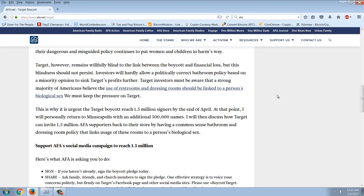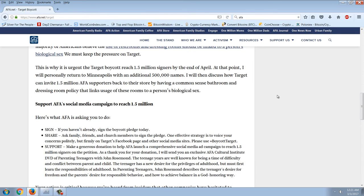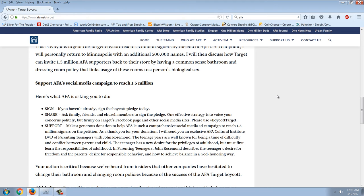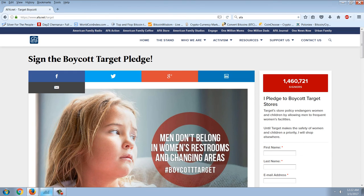'Together we are making unprecedented financial impact on a corporation whose policy is to allow men to use the women's bathroom and dressing rooms. Target's decision is unacceptable for families. Target however remains willfully blind to the link between the boycott and the financial loss. Investors will hardly allow a politically correct bathroom policy to sink Target's profits further. We must keep the pressure on Target — this is why it's urgent the Target boycott reach 1.5 million signers by end of April, at which point I will personally return to Minneapolis with an additional 500,000 names to discuss how Target can invite supporters back by having a common-sense bathroom policy linked to biological sex.'